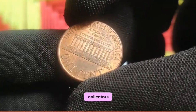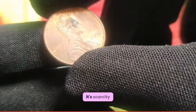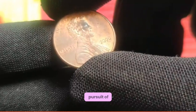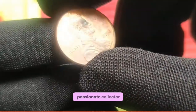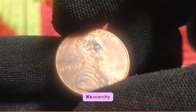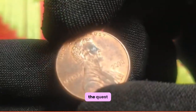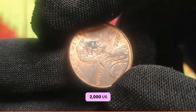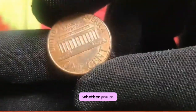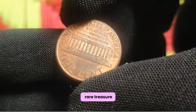Testimonials from collectors: finding a 2000 penny in my pocket change was like discovering a hidden treasure — its scarcity adds excitement to the pursuit of rare coins. As a passionate collector, acquiring a 2000 penny was a thrilling moment; its scarcity makes it a prized addition to any numismatic collection. The quest for the elusive 2000 US 1 cent coin has captured the imagination of collectors worldwide, whether you're a seasoned numismatist or a novice enthusiast.